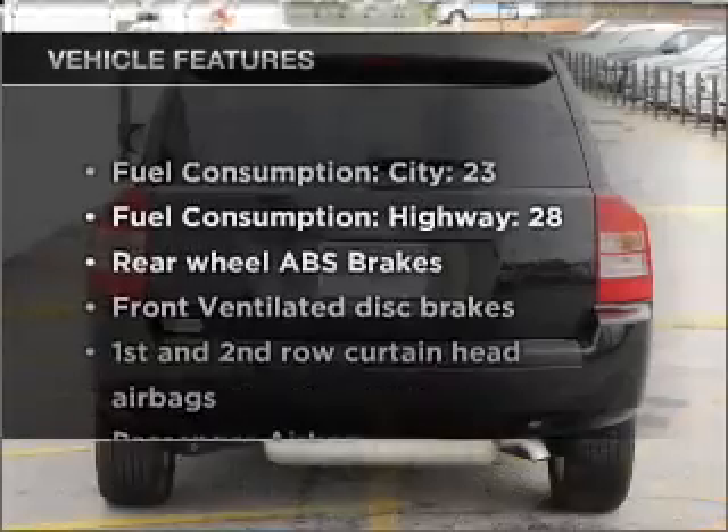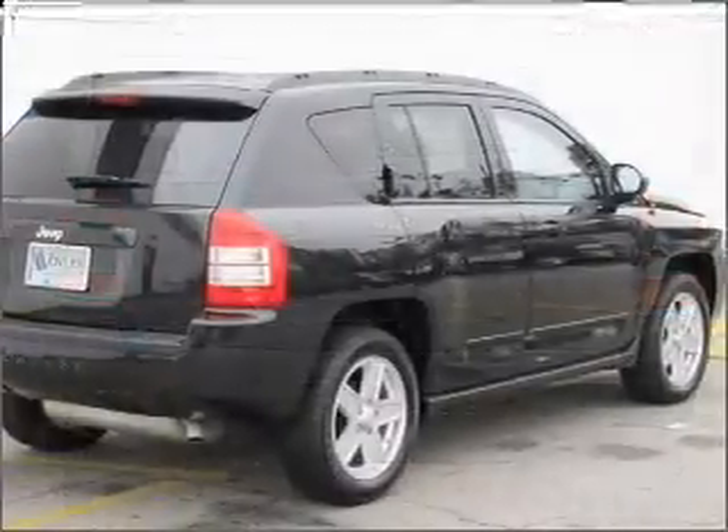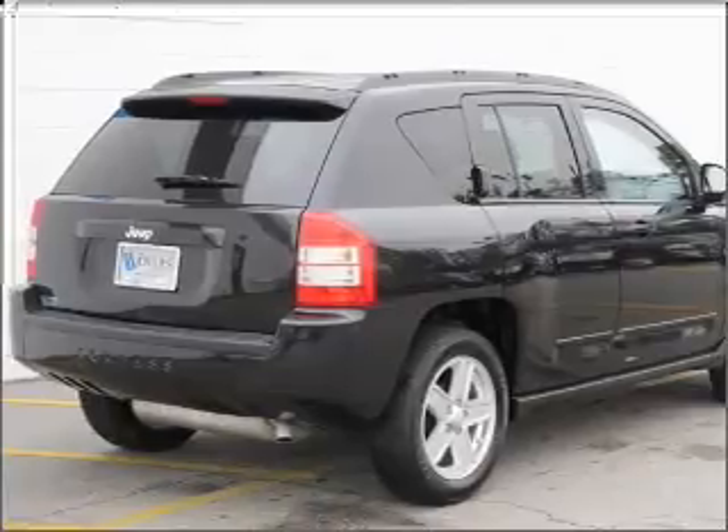Enjoy these notable features that are included in this vehicle: air conditioning, power steering, an alarm system, an AM FM stereo with a CD player, and an adjustable tilt steering wheel.